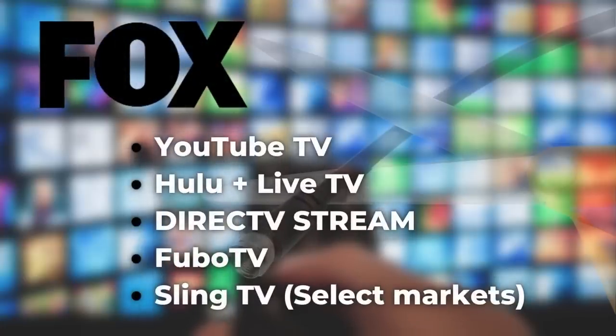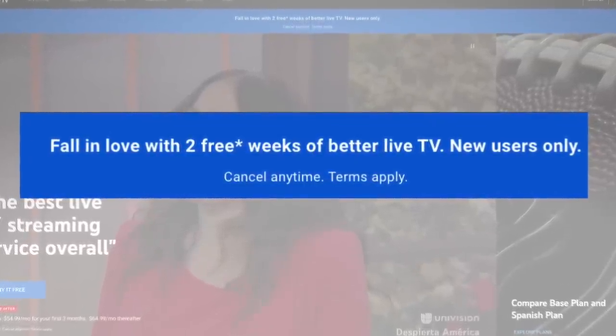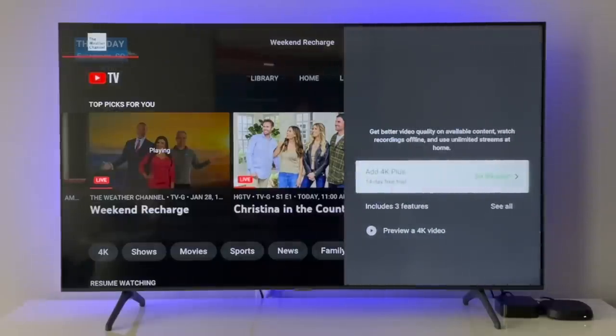That's why a lot of people are still going to want to watch the big game from a live TV streaming service, and you may be able to do that for free as well. YouTube TV is my top pick, and if you haven't subscribed before, it's offering a two-week free trial at recording time. You can also get a free trial of its 4K Plus add-on, and that way you can stream in 4K right through YouTube TV and won't have to use the Fox Sports app.